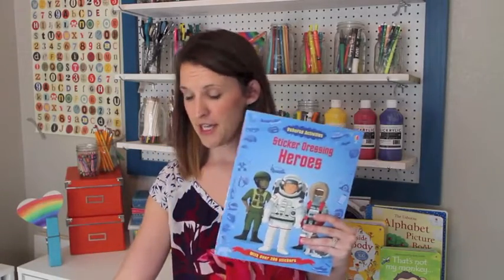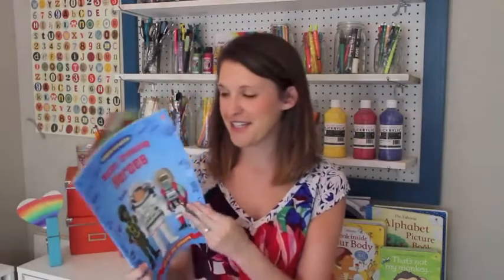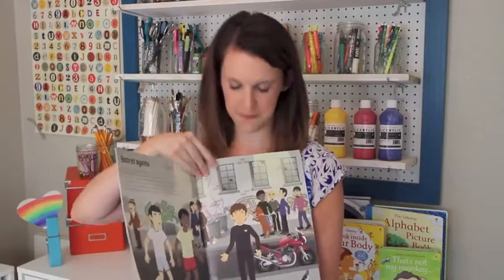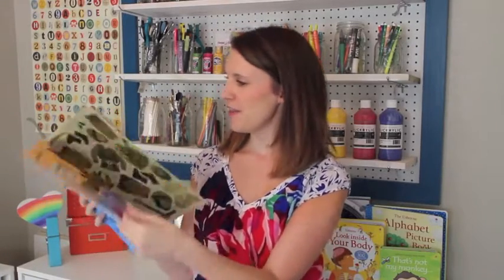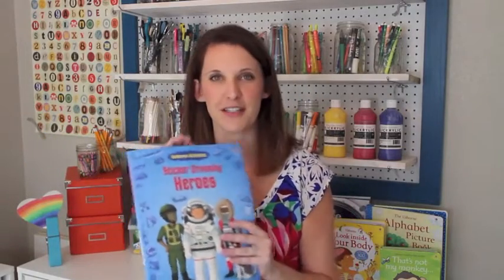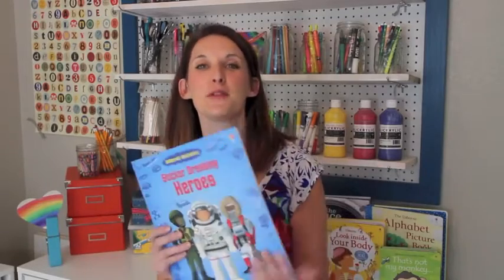We have lots of sticker books for girls, boys, and gender-neutral themes. This one is 'Heroes' — it has different little scenes, like secret agents, and you flip to the back to find the stickers that go with your characters. Each sticker has a little descriptive note about its function, so it's a really cool way to learn and have fun.